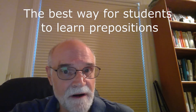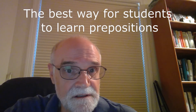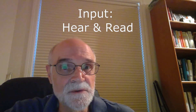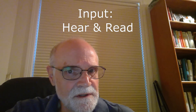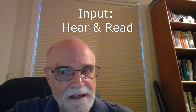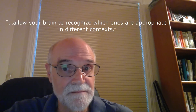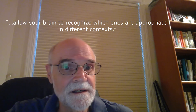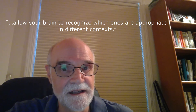According to Markman and Duke, whom I quoted earlier, and according to linguist Stephen Krashen, the best way to learn them is through input. In other words, the most effective way to learn them is to hear them and read them in common and natural situations. As Duke and cognitive scientist Markman say, this will allow your brain to recognize which ones are appropriate in different contexts.